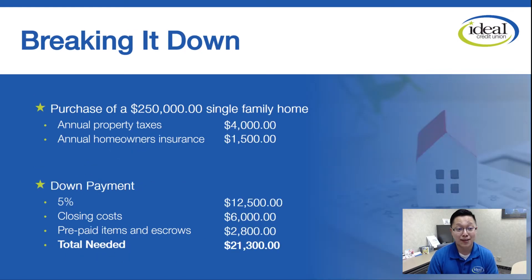Breaking it down again at a high level: if you're buying a $250,000 single-family home, assuming taxes are $4,000 a year and insurance is $1,500 a year, your down payment at 5% is $12,500. The closing costs would be about $6,000 for that loan amount. The prepaid items and escrow will come to about $2,800. So your total cash at closing, you're probably going to need about $21,300.